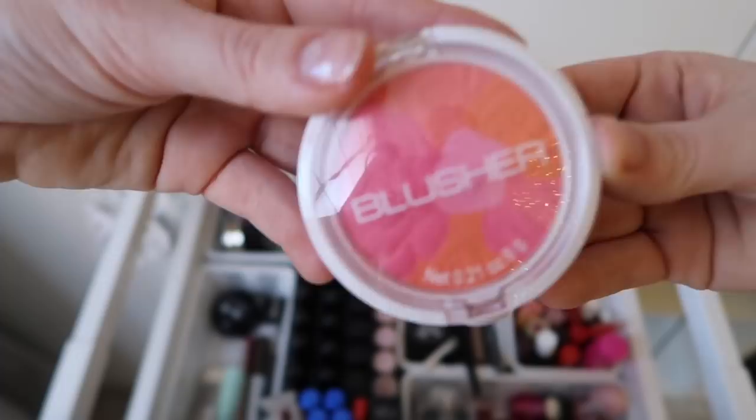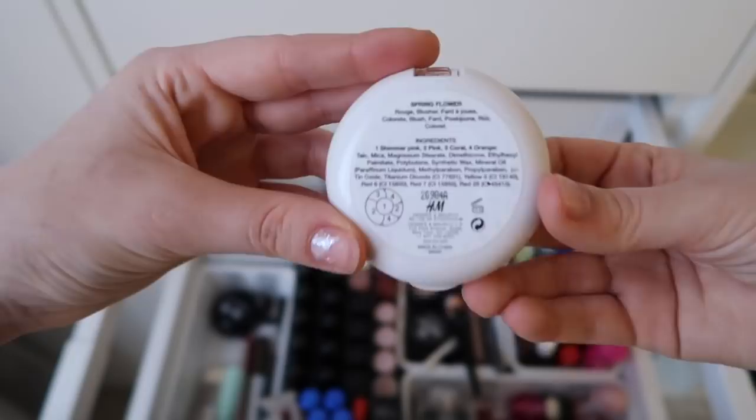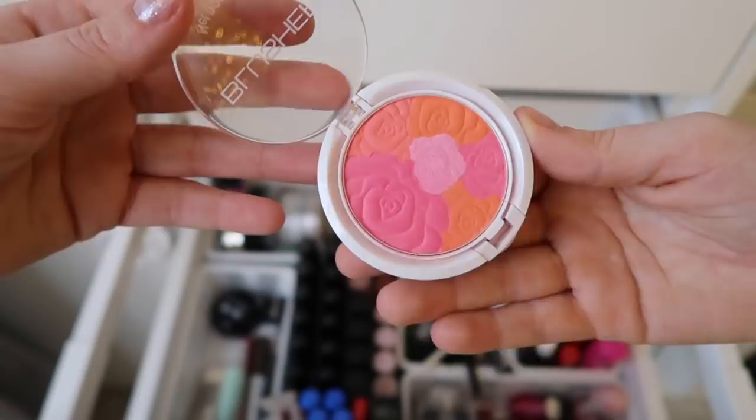Next, we have this blush from H&M — and again, roses. This is getting a bit too obvious that I like roses. But this is a shimmery rose, and the rest is like orange and pink. It has an applicator and a mirror. I never wear blush because I already have a natural blush, so I don't need that.